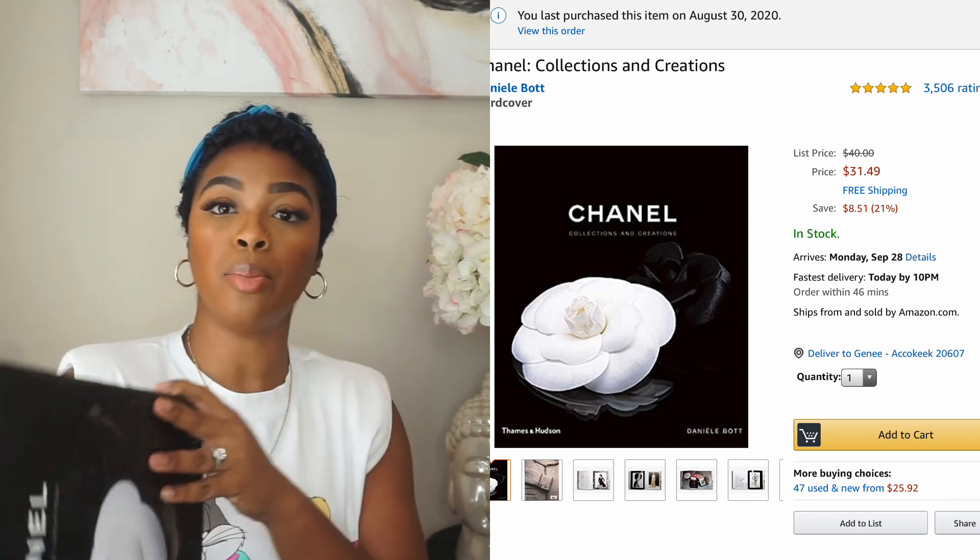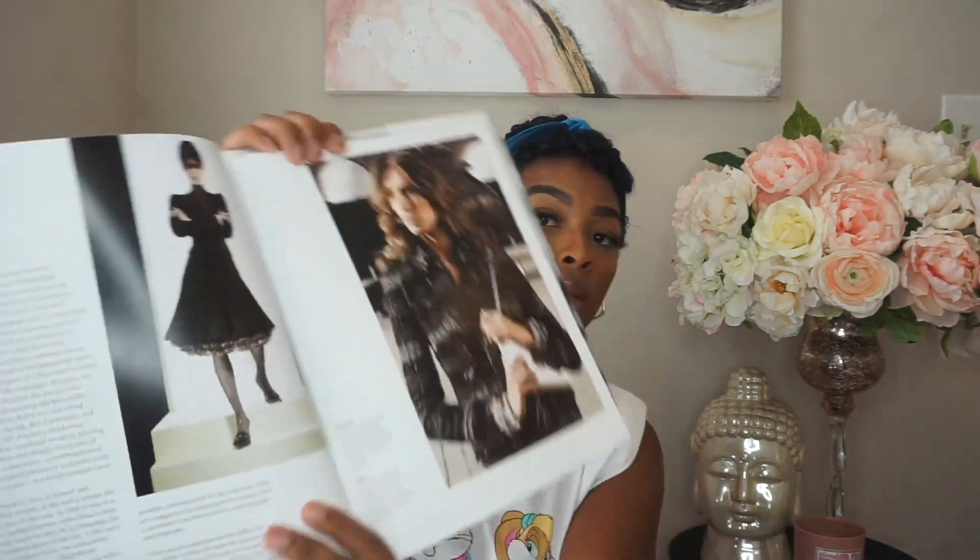The next purchase is this Chanel Collections and Creations coffee table book. It's a hardcover book — I didn't actually read it, it's just cute decor. When you flip through it, it covers every type of item Chanel carries: ready-to-wear, jewelry, shoes, bags — it's all in here. It's super nice. I got it from Amazon for about $31. If you're looking to decorate your home with nice designer coffee table books, Amazon is your place.